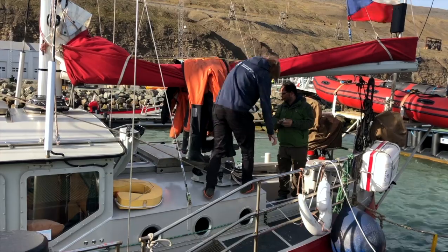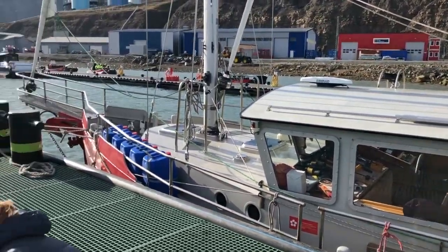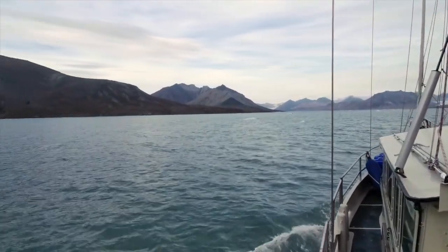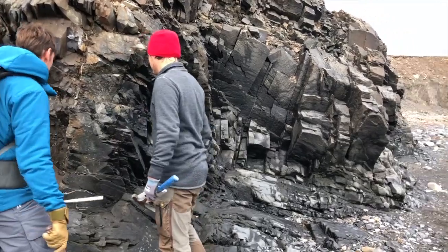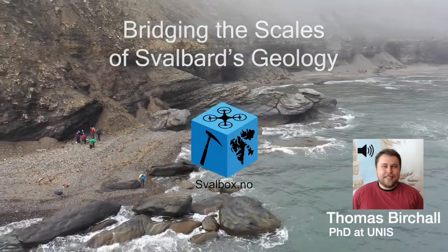Svalbard comprises an almost continuous record of sediment deposition over the past 370 million years. In spring and summer, some of Svalbard's spectacular outcrops can be studied, digitized and made available for further research. This is an introduction to the Svalbox Digital Database.